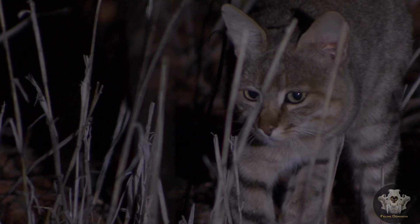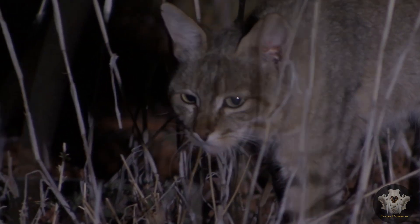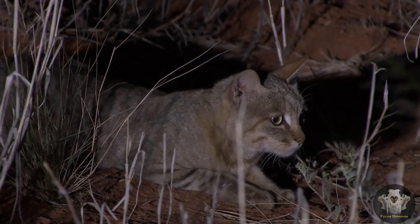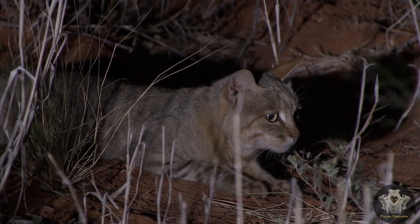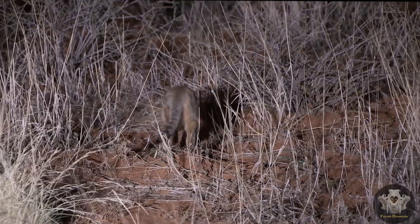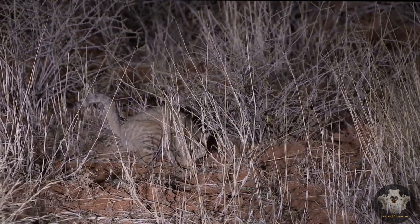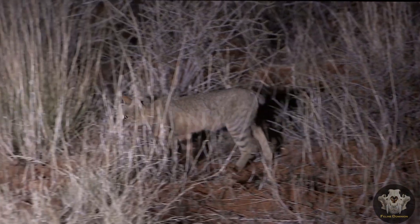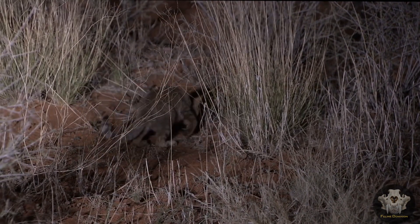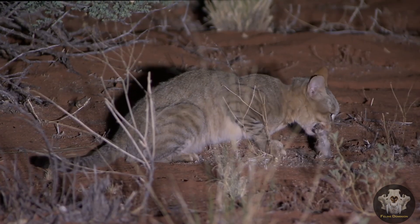Territory and Social Behavior. African wildcats are solitary and fiercely territorial creatures. They communicate through scent marking, using their urine and feces to define the boundaries of their territory. This scent marking behavior not only wards off other cats but also plays a crucial role in mating. During the breeding season, a male may cover vast distances in search of a female, following the scent trails she leaves behind. These cats are generally elusive and avoid humans, making them difficult to observe in the wild.